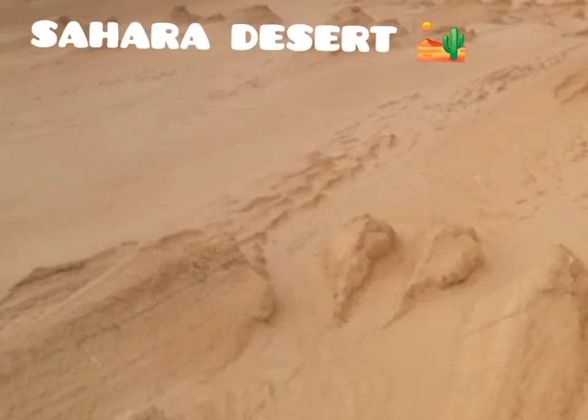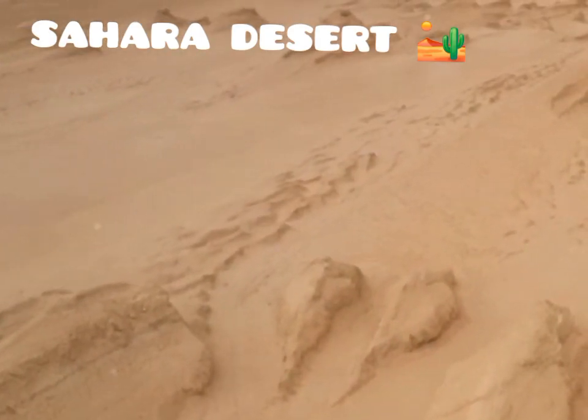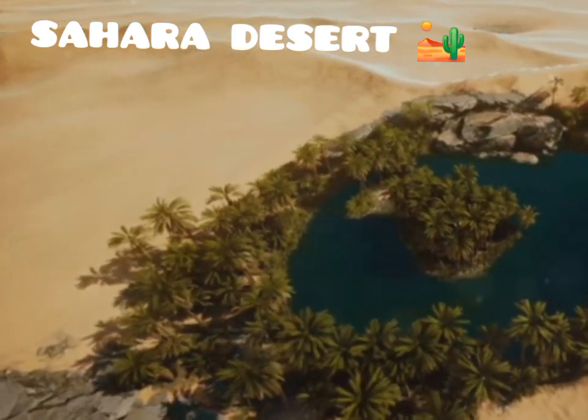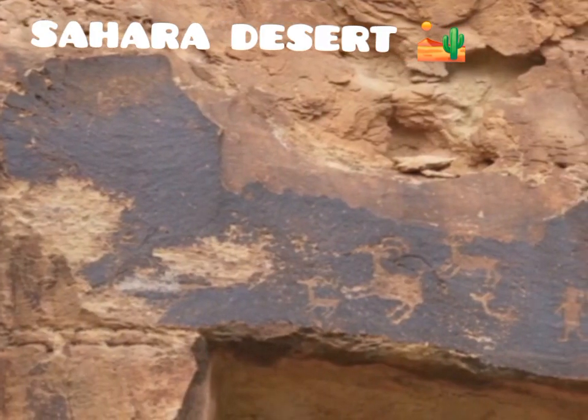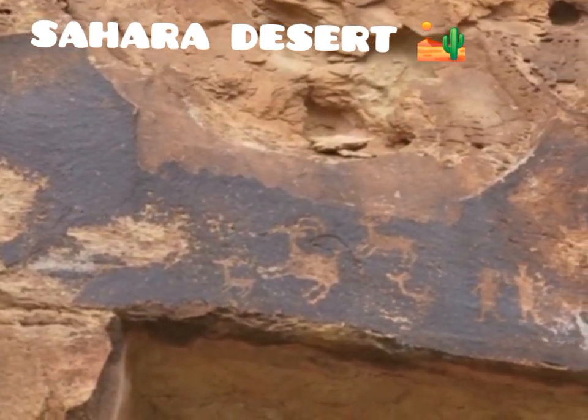It is a living, breathing entity, sculpted by wind and time. It is a place of hidden oases, towering sand dunes that shift with the wind, and ancient rock art that whispers tales of bygone eras.